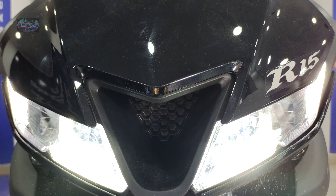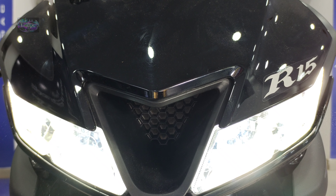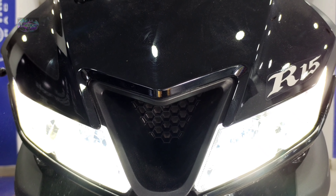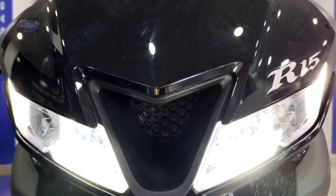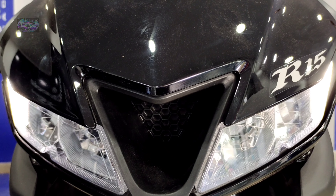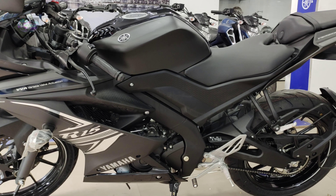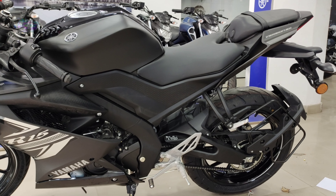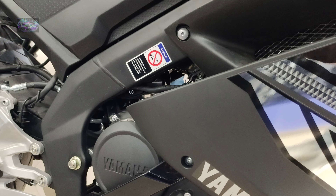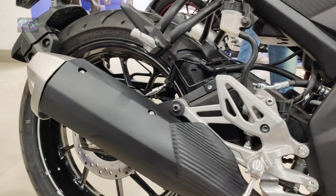The Yamaha R15 was first launched as a single-cylinder sports bike in India in 2008. The second generation, V2, was released in India in 2011, and in January 2014 the third generation V3 — which I'm showing in this video — was launched. The V3 brought major changes over V2: updated bodywork, engine improvements, VVA technology, LED headlights, revised front suspension, and a slipper clutch was also added to this BS6 2021 variant. Yamaha Corporation was established in 1955 in Japan.